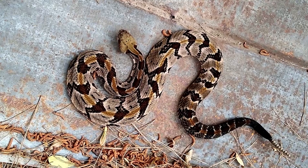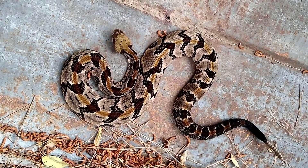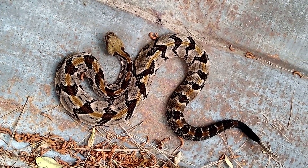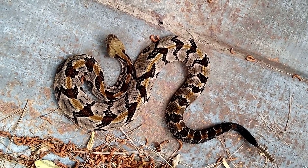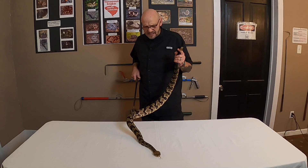Check out this guy — what a smoker! It's a nice big adult male canebrake, timber rattlesnake, AKA canebrake.